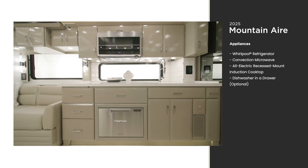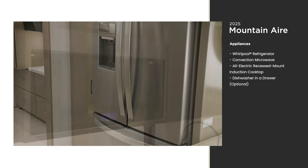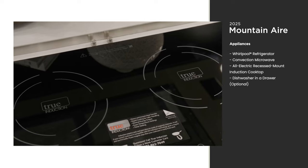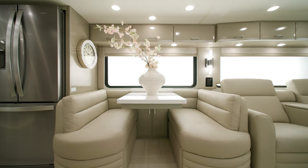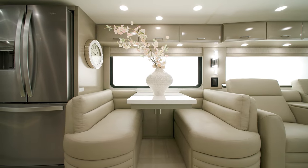Residential-style appliances are important when you're camping in luxury. A Whirlpool refrigerator, a convection microwave, and an all-electric induction cooktop are all included. You can add a dishwasher in a drawer to save time on cleanup, too. This unit also features a Eurobooth dinette, though there are other configurations to choose from as well.